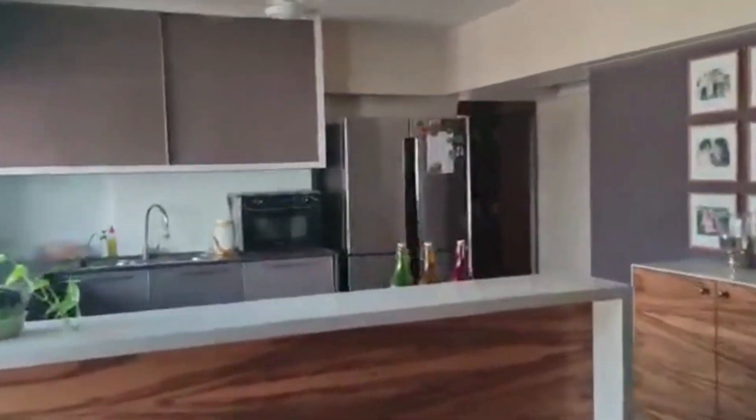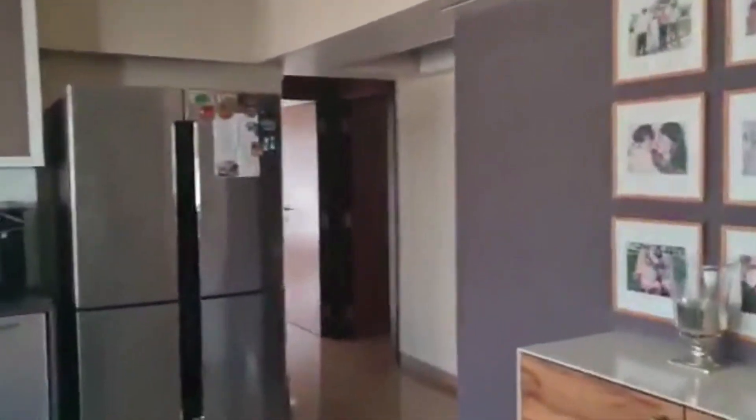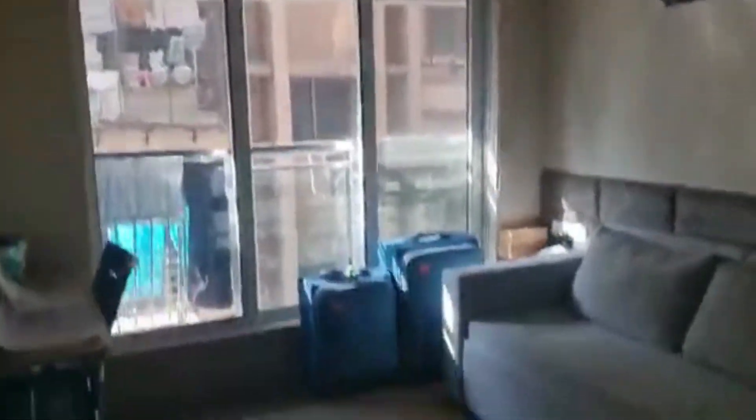Now we move ahead. We have a space for a small temple as well. Coming to the first bedroom — this is the guest bedroom — with a washroom attached to it. We are on the fifth floor, I repeat.